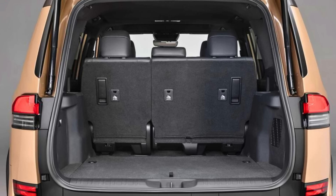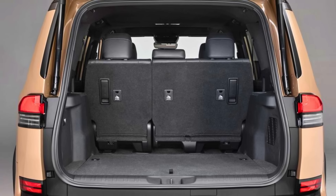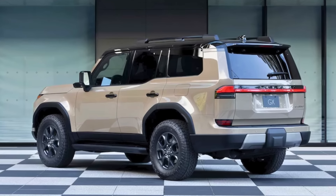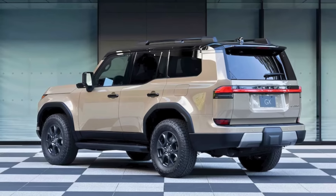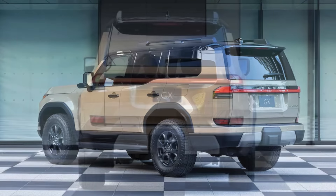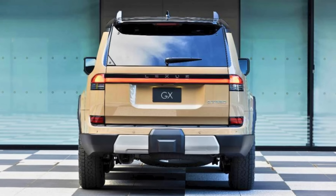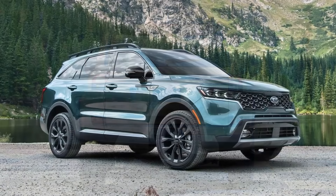Want more? How about options like digital key, cool box, head-up display, traffic jam assist, cold area package, and tono cover? It's like a menu of cool tech features you never knew you needed. Mark your calendars — the 2024 GX will be strutting its stuff at Lexus dealers early in 2024. Get ready for some serious SUV.